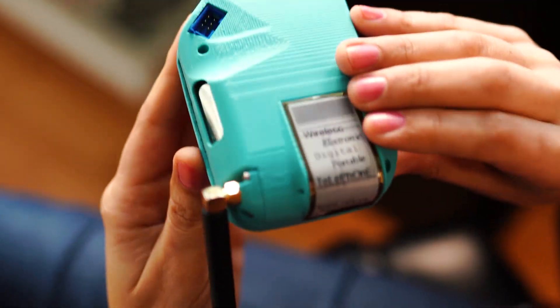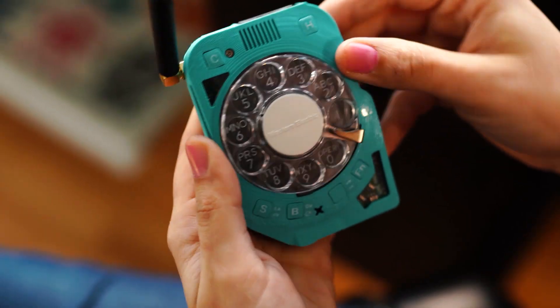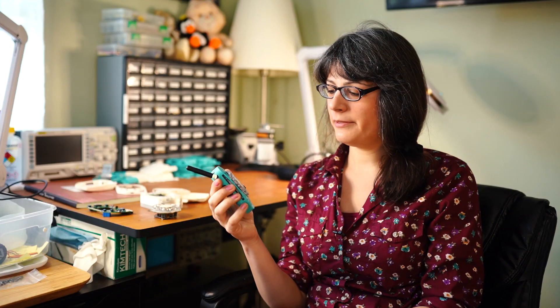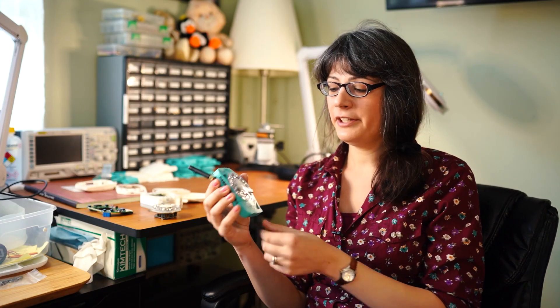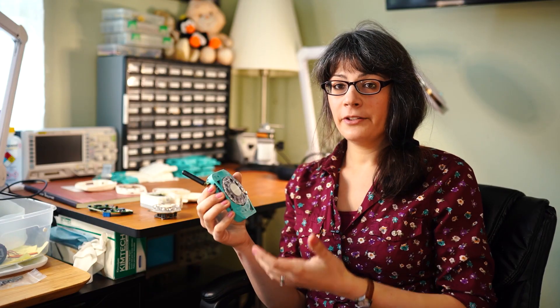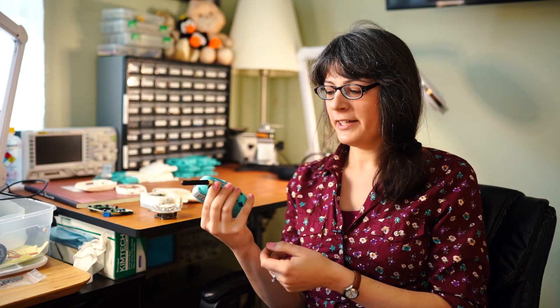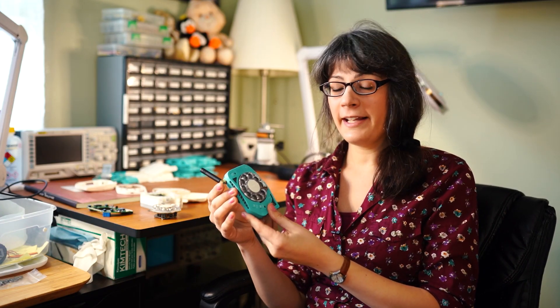So this phone only makes and receives calls. It has a built-in contacts list. I can call all my friends and acquaintances very quickly — actually more quickly than with a smartphone. I only use a rotary dial for navigating the menu or for entering new phone numbers when I want to call a new number. It does not text; that's by design. It is my primary phone and I use it as a phone.